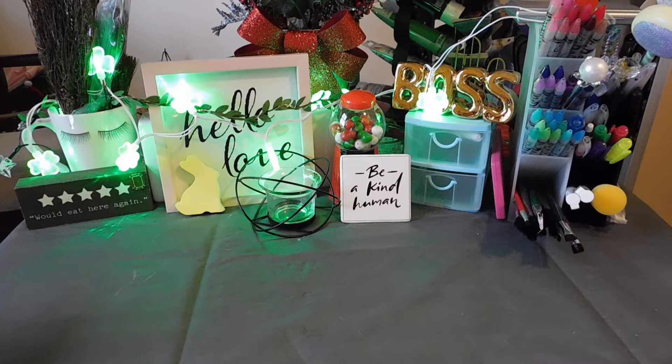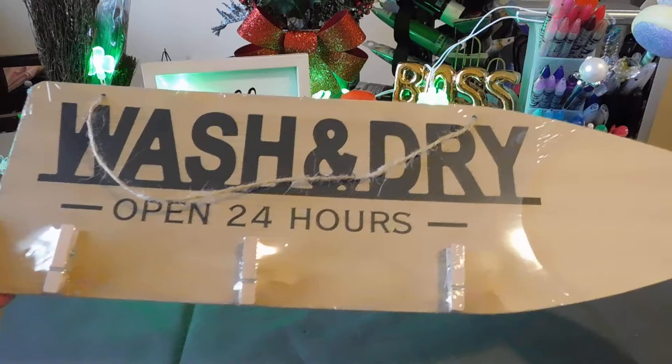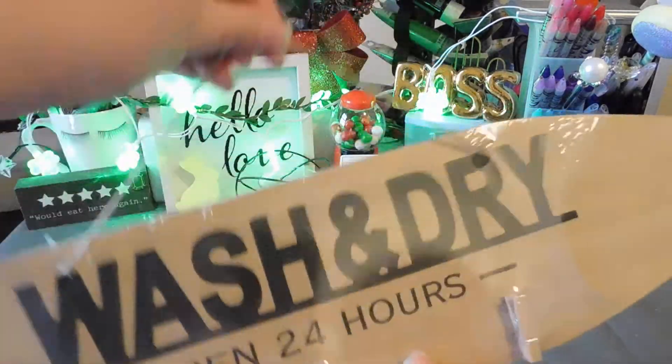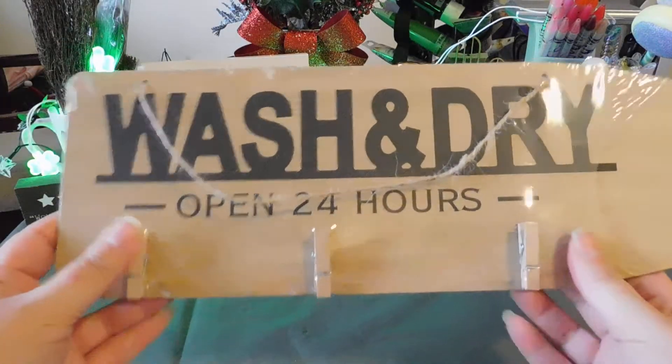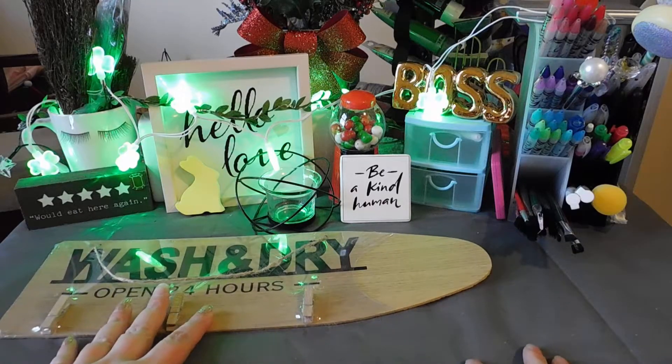I got this cute little 'Wash and Dry, Open 24 Hours' board — it's going straight in the laundry room. I could hang cute little socks or something decorative here. I really like that board. There was another one but I didn't see it in time.